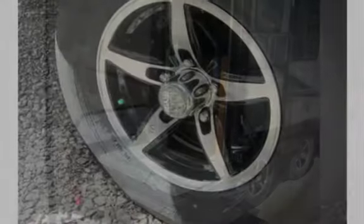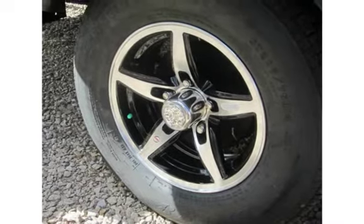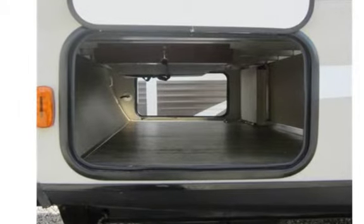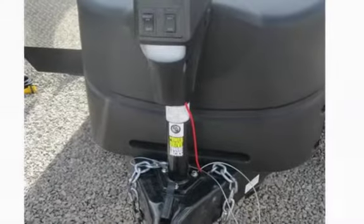Features include a roomy bedroom with walk-around queen bed, private bathroom, entertainment with flat screen and DVD player, kitchen storage, outside grill, outside speakers, pass-through storage with extra outdoor table included, electric hitch jack, and stable red-spread axle design for improved towing stability.